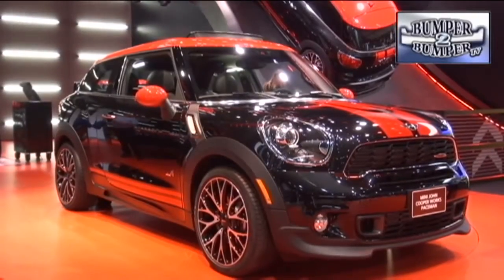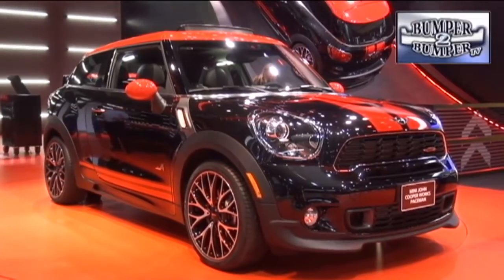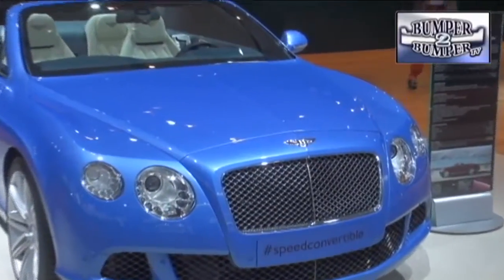The Mini division made it official with the John Cooper Works Paceman. It'll be available as a four-wheel drive version as the brand celebrates a banner sales year.